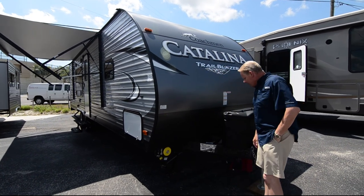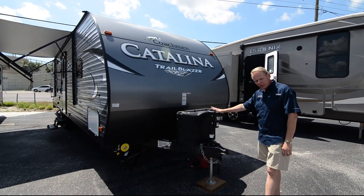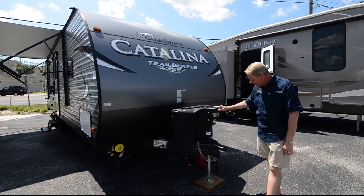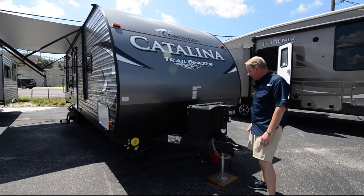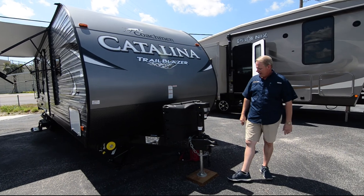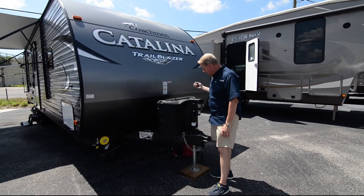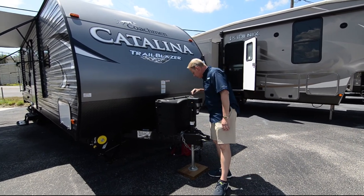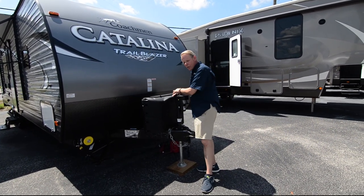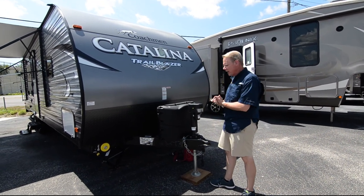Starting up here at the front, we've got our power electric tongue jack. It does have an LED light and it is powered, so no cranking in order to hook it up. Now if your battery is run dead, you can put a socket or handle right in here and work it by manual operation, so you'll never be stranded.